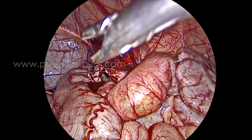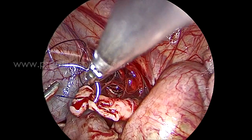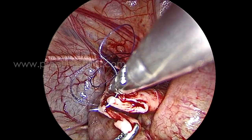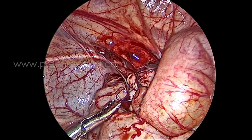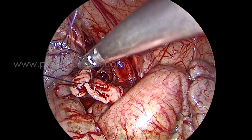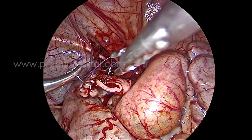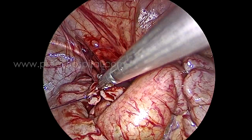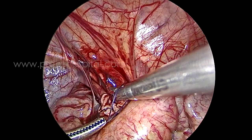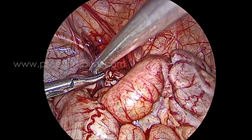Otherwise, this procedure is the same as pyeloplasty. We did not mobilize too much of both ureters — only about 3 cm where the obstruction was present. During the entire surgery, the upper moiety ureter remained closely attached to the suturing area.